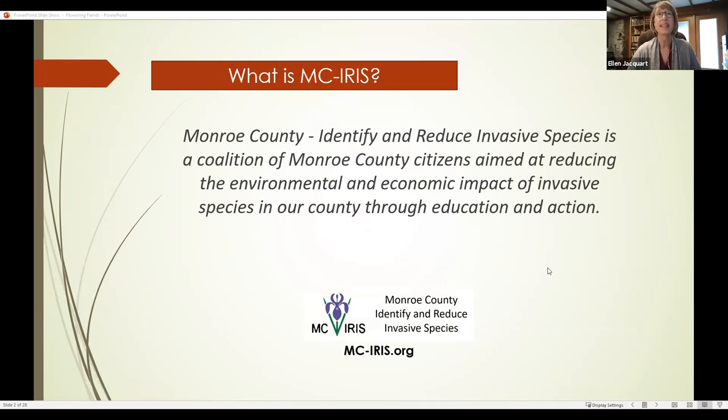I'm from MCIRIS, and so is Jillian. This is our mission statement: we're here as a coalition of Monroe County citizens aimed at reducing the environmental and economic impact of invasive species in our county through education and action. Our website is shown here — it'll come up a couple of other times because we put a lot of content there in terms of all the resources you need to ID and control invasive plants. That's mc-iris.org.